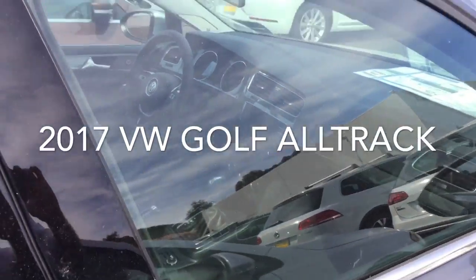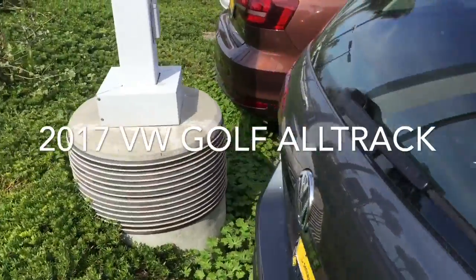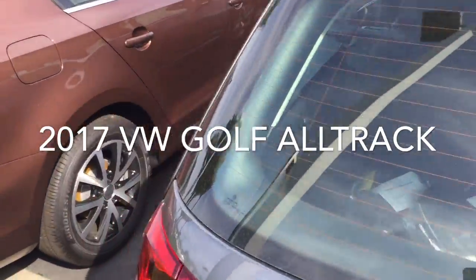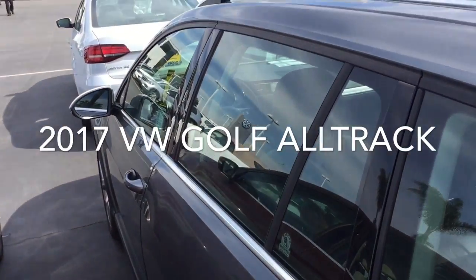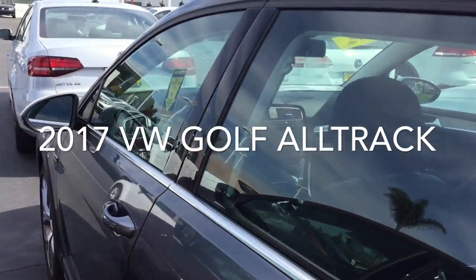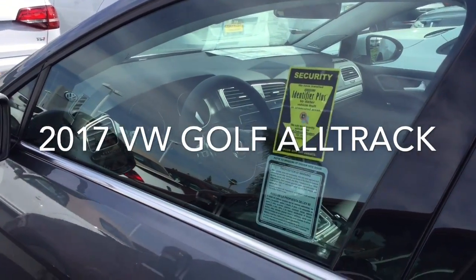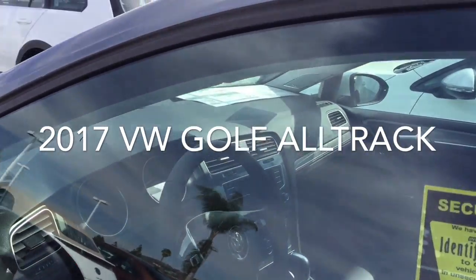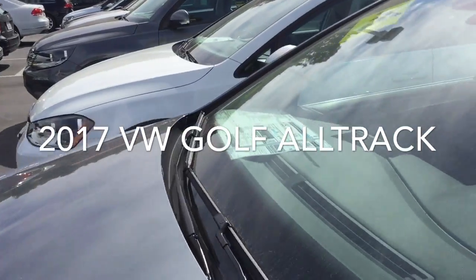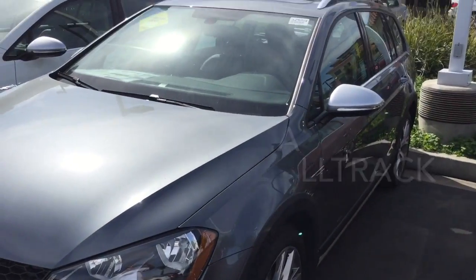DSG transmission in this car, navigation, and some really nice features. Of course it's all-wheel drive — handles like a dream. Keyless entry, push button start and stop, Bluetooth, audio streaming, dual zone climate control, heated seats, cruise control — all standard features on the Golf Alltrack SEL.